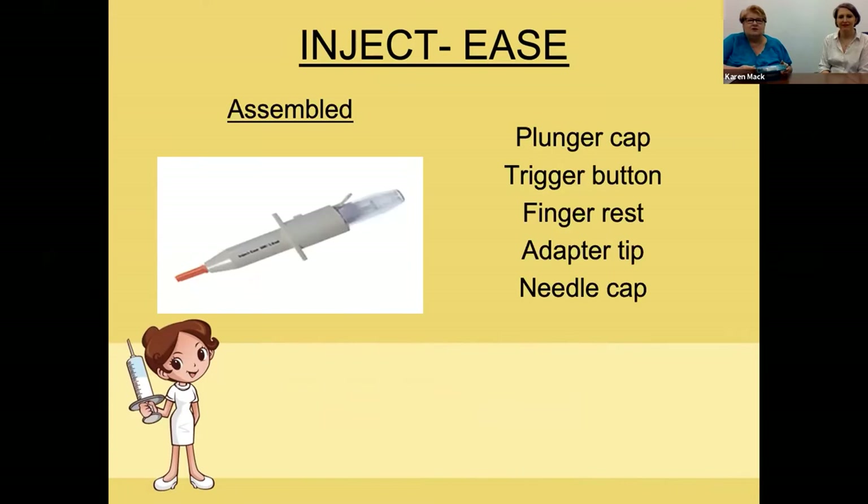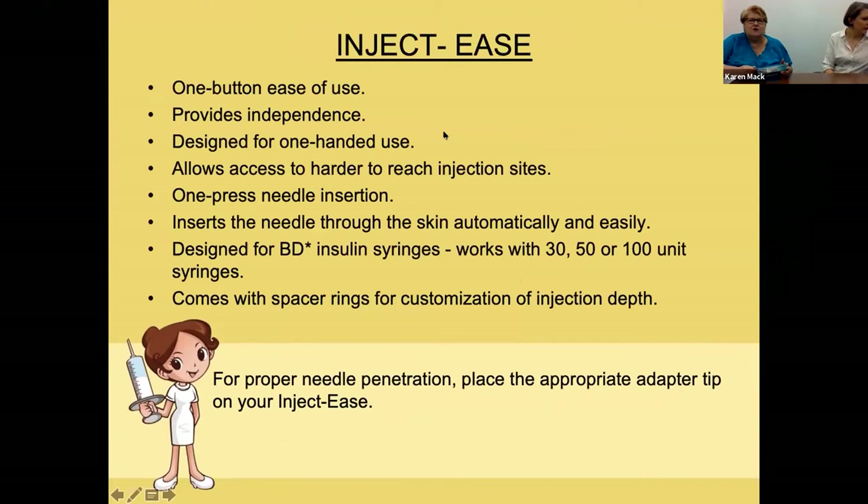The InjectEase comes in a box and you'll need to assemble it. It has a plunger cap, trigger button, finger rest, adapter tip, and needle cap. It's a one-button ease-of-use device that provides independence. It's designed for one-handed use and allows access to harder-to-reach injection sites. One press inserts the needle through the skin automatically and easily. It's designed for multiple syringe sizes and comes with spacers to customize the injection depth for proper needle penetration.